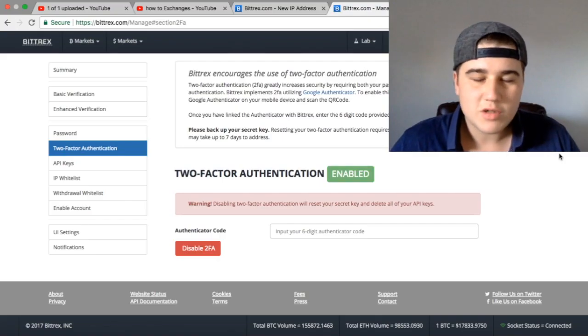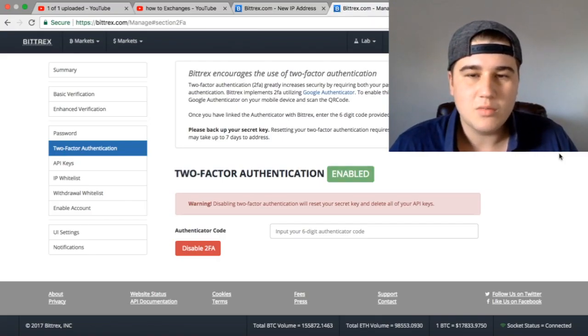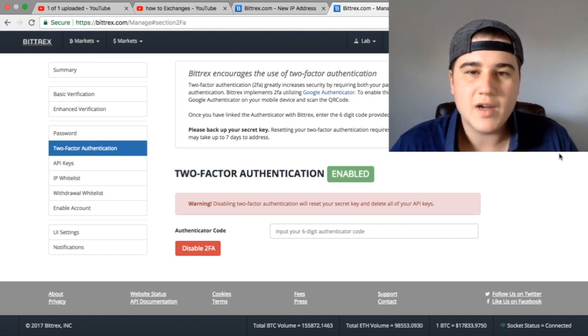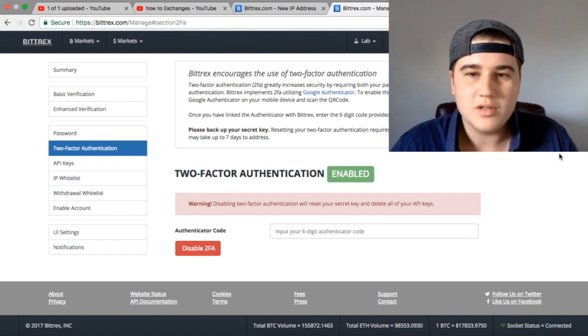One thing I forgot to mention: when you create your account on exchanges, you should always enable two-factor authentication. This links to your phone — you just have to enter the code and it gives you a bit more security on your account.